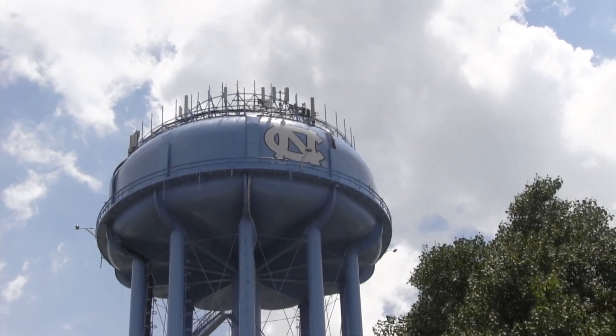I work at a student housing complex for UNC Chapel Hill. It's wonderful to not have to worry about the quality of the water I'm drinking every day.